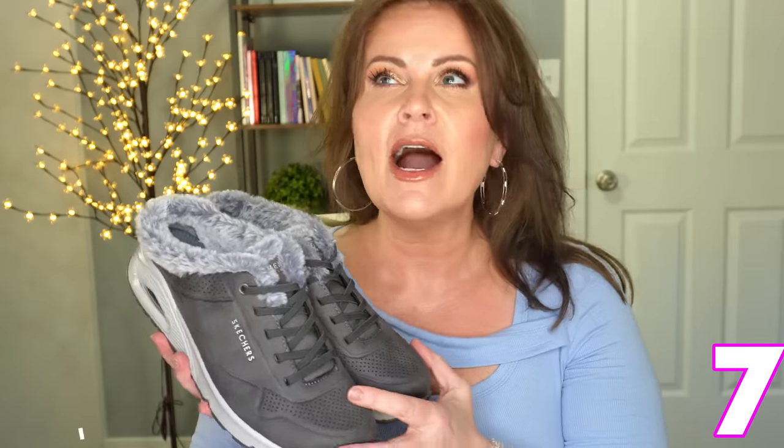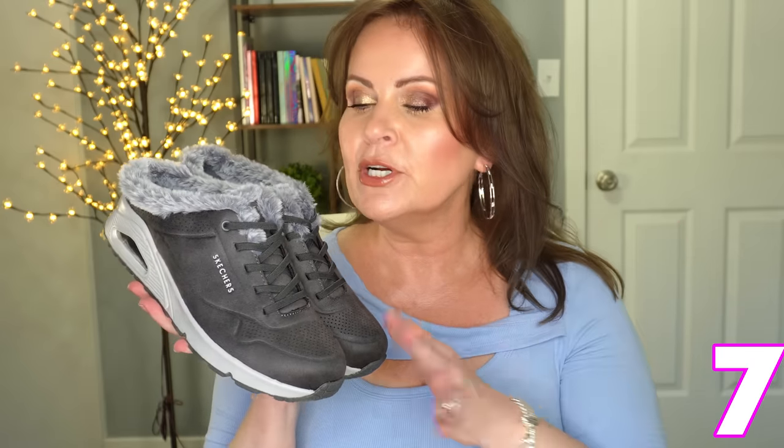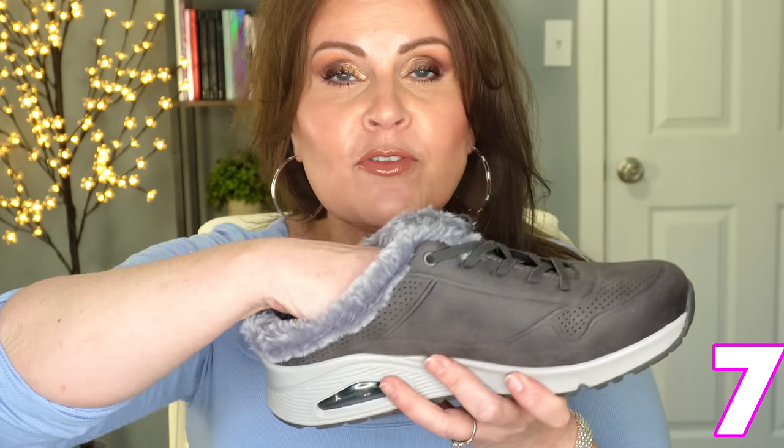I don't want to forget to show you these Skechers. I don't think I've shown you these before — I was waiting until the weather started to get a little bit cooler. These Skechers are the bungee cord ones so you don't have to tie them. They're mules, which is the greatest part — you can just slip your foot right in there, and there is so much padding inside.